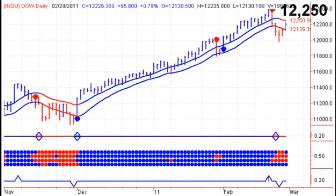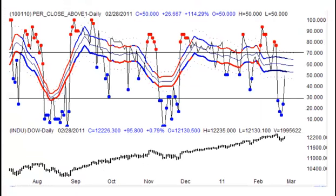We need a close above 12,250 on Tuesday to give us a buy signal. Looking at market breadth — this is the percentage of Dow 30 stocks trading above their 10-day moving average, which is short-term market breadth. We came off those lows last week and have started to move higher but have not become overbought yet, so low-risk buying opportunities come off the bottom of the range.